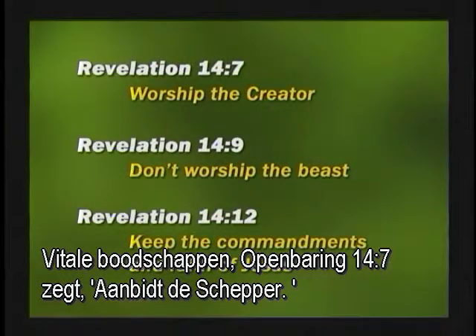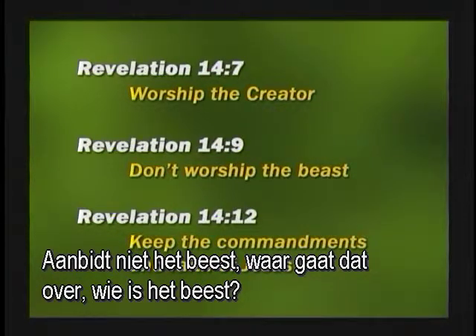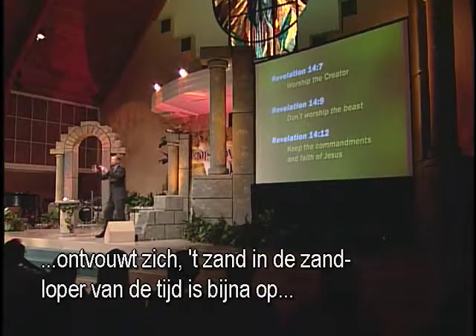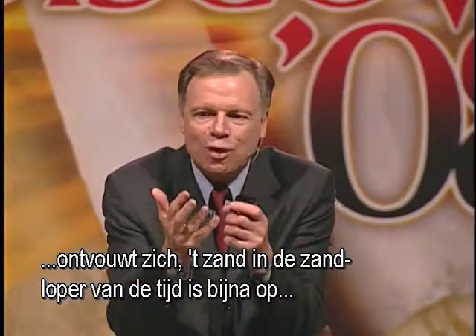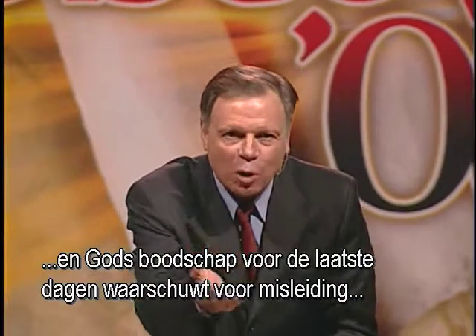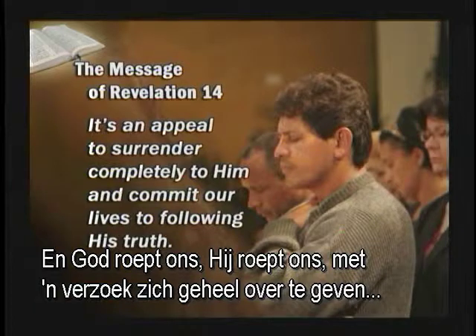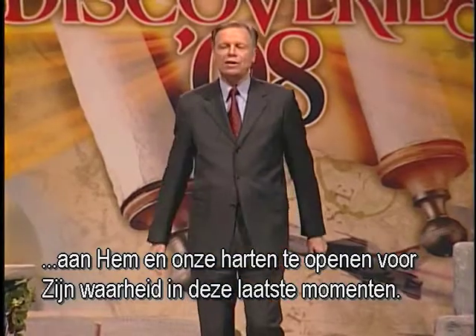The Bible says he himself shall drink of the wine of the wrath of God. We'll talk about who is the beast, what is the mark, and how you can keep from receiving the mark of the beast — vital messages. Revelation 14:7 says, 'Worship the Creator.' How do you worship the Creator? Has He given a flag, a sign? Don't worship the beast — who's the beast? Keep the commandments of God. Earth's last hour is unfolding. The sands in the hourglass of time are running out. God's last-day message warns against deceptions in the last days, calling us to surrender completely to Him and open our hearts to His truth in these final moments.